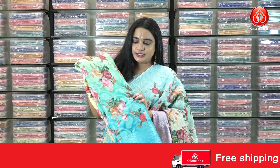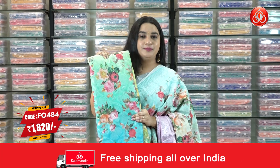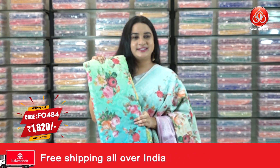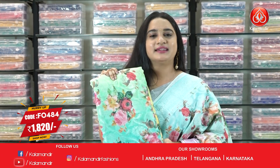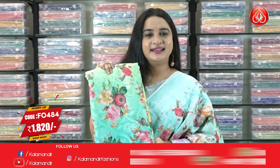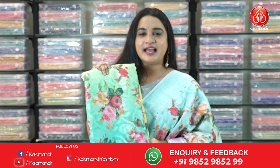In the same pattern, one more color combination is also available — light pastel green, sea green, and light yellow. Saree code FO 484, actual price 2600, offer price 1820 rupees. To grab this saree, take a screenshot and send us on our WhatsApp number. Shipping is free within India only.